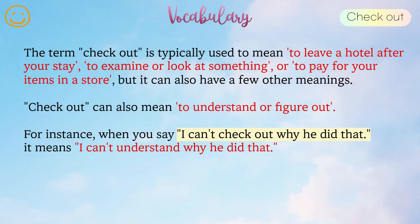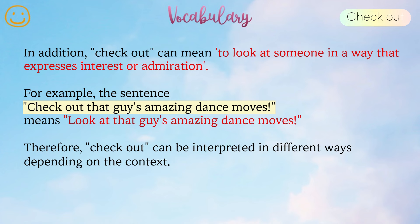Check out can also mean to understand or figure out. For instance, when you say I can't check out why he did that, it means I can't understand why he did that. In addition, check out can mean to look at someone in a way that expresses interest or admiration. For example, the sentence check out that guy's amazing dance moves means look at that guy's amazing dance moves. Therefore, check out can be interpreted in different ways depending on the context.